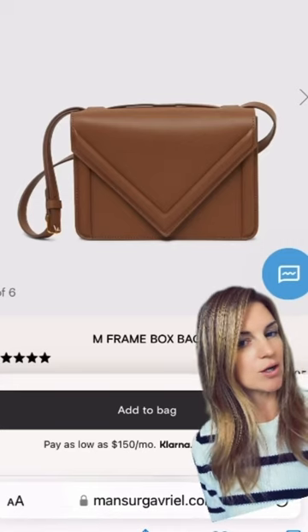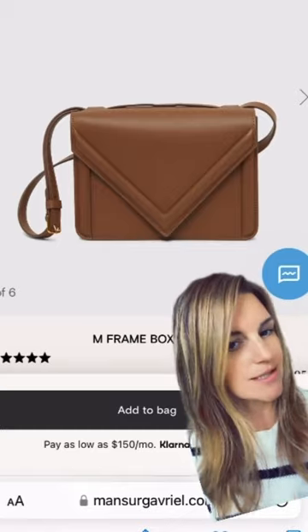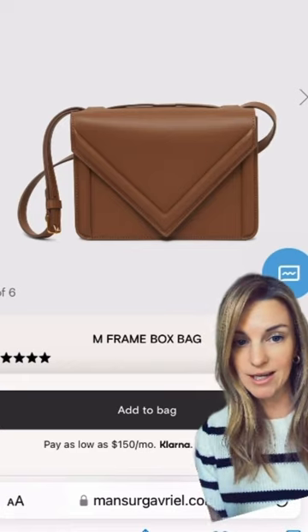Her bag is from a brand called — let me look at it — Monsieur Grafiel. Probably not saying that correctly. But this is the M-Frame box bag. It's about $900, and there's already a picture of Taylor in this outfit wearing it on the website.